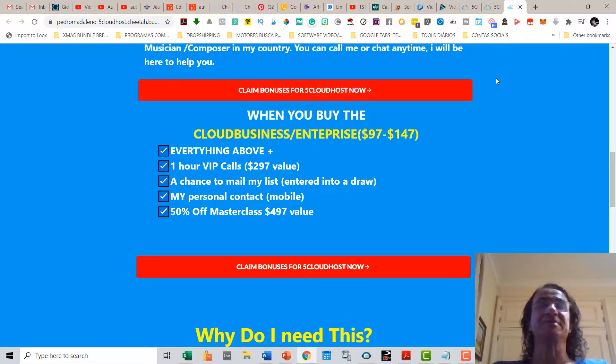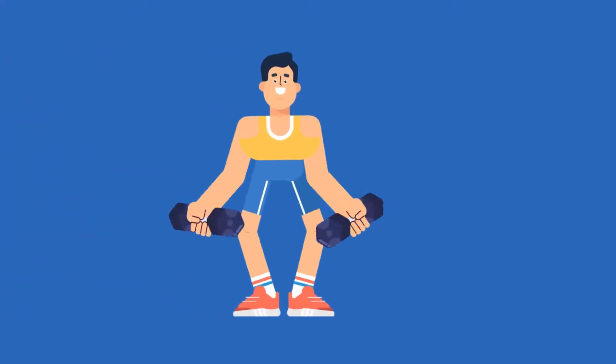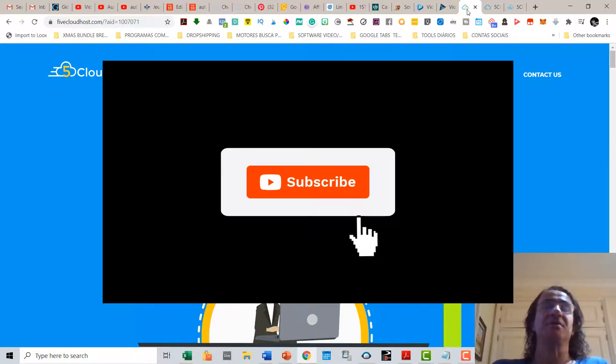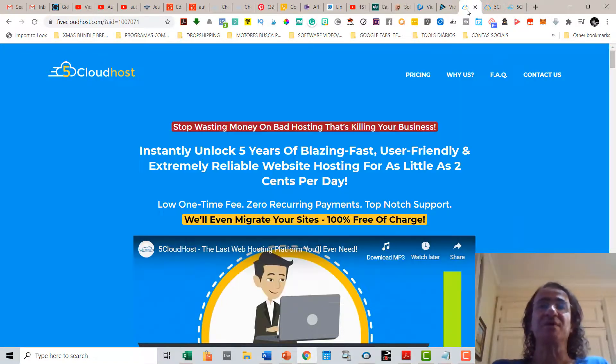These are the amazing bonuses you get if you buy 5 Cloud Hosts with my link. That's it for my 5 Cloud Hosts review and demo. I hope you enjoyed this review. Please hit the button below, subscribe to my channel, and give this video a like. Thanks for watching — please be safe and see you next time. I really recommend this product because it is reliable and has very fast loading for your websites.